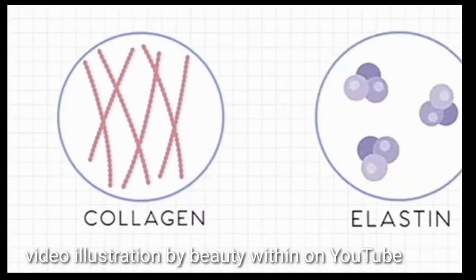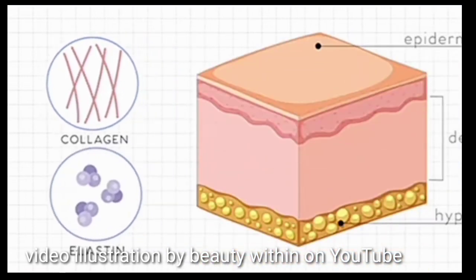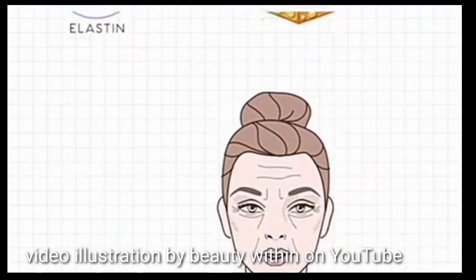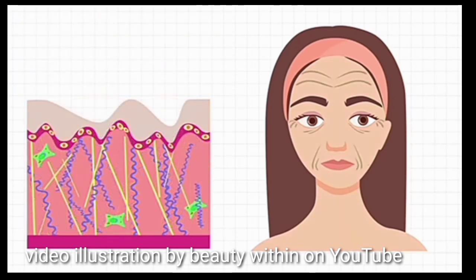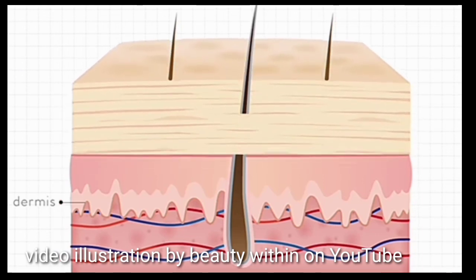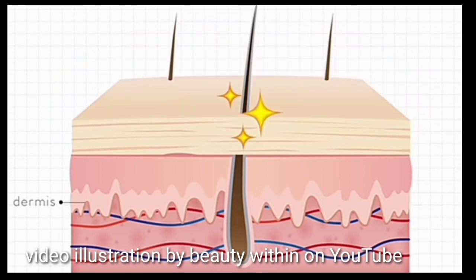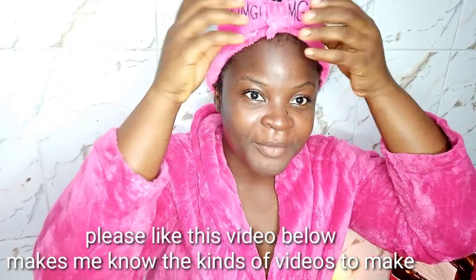When we get to the age of 25 years, our body reduces the production of collagen and elastin, which are important skin proteins responsible for making our skin continue to look youthful. As a result of this depletion, we start getting wrinkles. But this is where skincare comes in — using the right types of skincare can feed the skin, slow down the process, and help the skin produce more collagen and elastin, keeping the skin renewed, youthful, and plump.